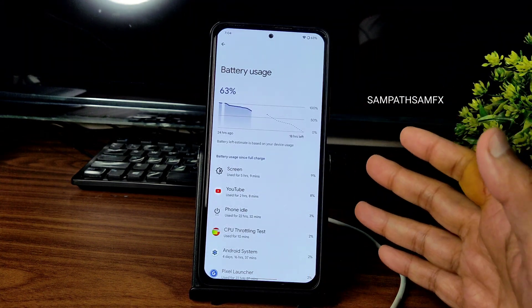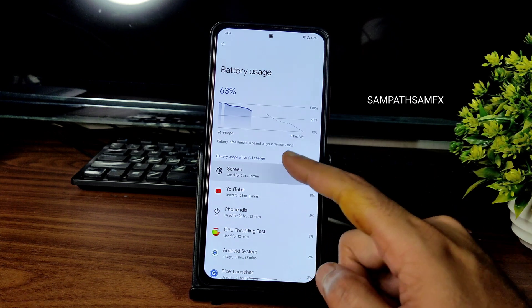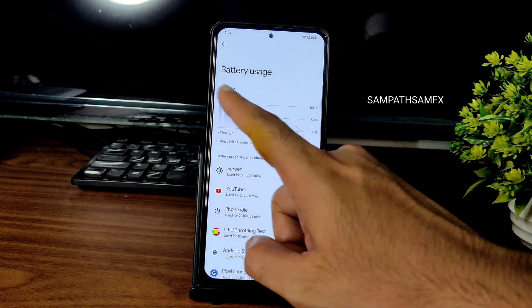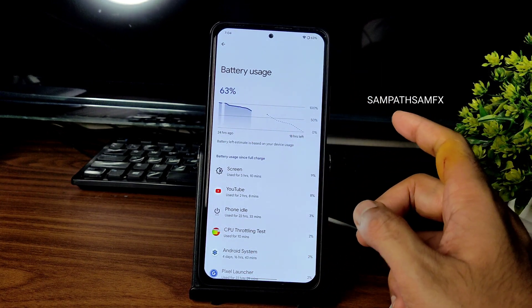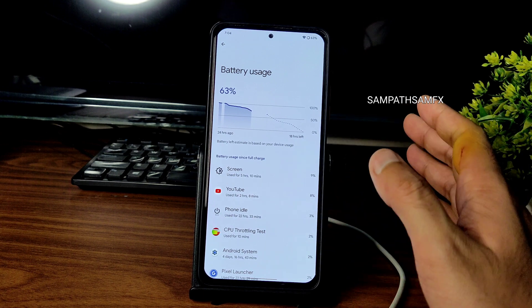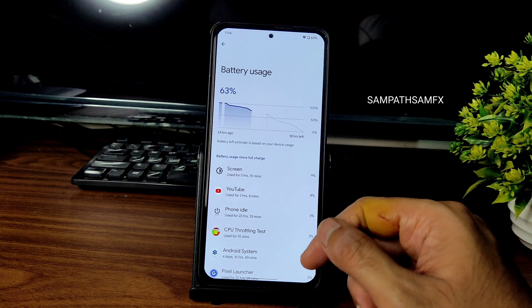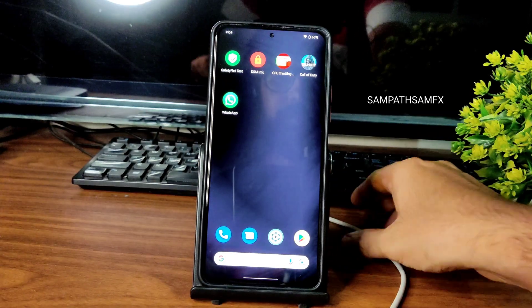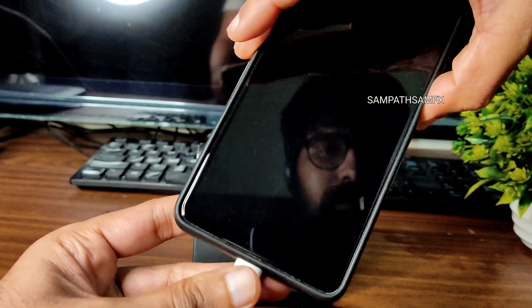You can check out the battery stats — it's quite good. Screen time of 5 hours 9 minutes, no recharge. It was around 100% and is now 63%, which is pretty good. This is the one thing I found really helpful in this particular ROM — the battery life.